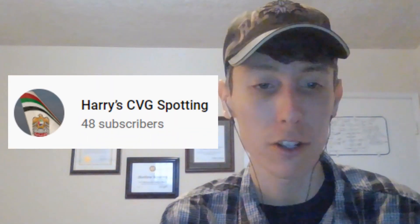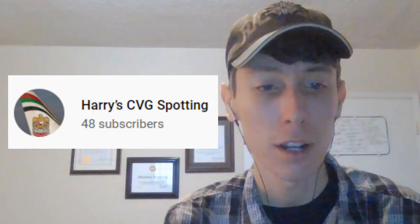Hi everybody. For this reaction video I was asked by HarryCVGSpotting to react to two of his videos: an airport update and a plane spotting video. So let's get started here.